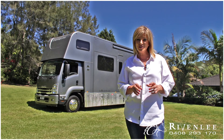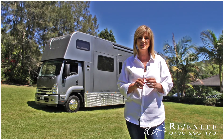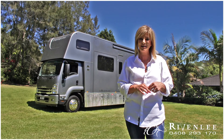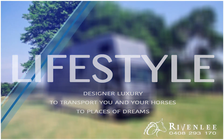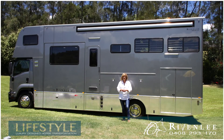Rivenly vehicles are more than just horse transportation. They offer premium comfort and a luxury lifestyle. All of their vehicles are designed for the ultimate safety and comfort of your horses and you. So let's take a look at the Rivenly magic.